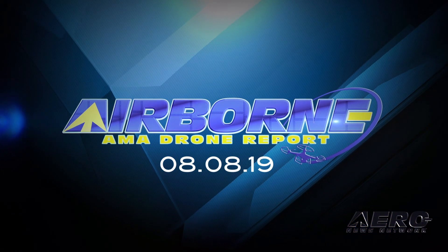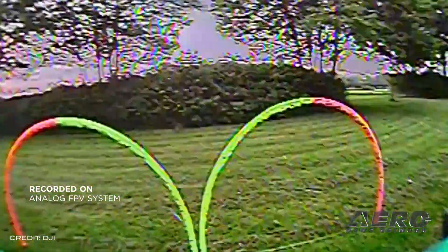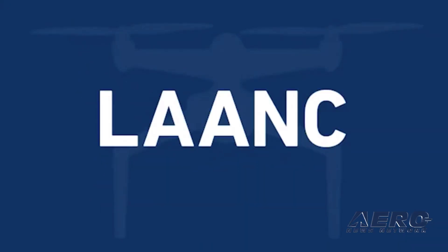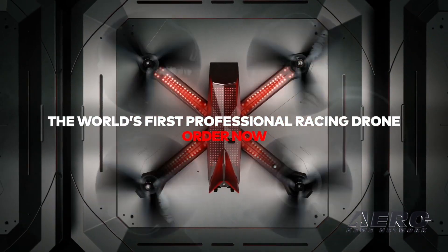Coming up on today's episode of AMA Drone Report: DJI introduces FPV goggles for drone racing, LAANC is available for recreational UAS users, and the Drone Racing League is selling a street-ready variant of its racing drones.